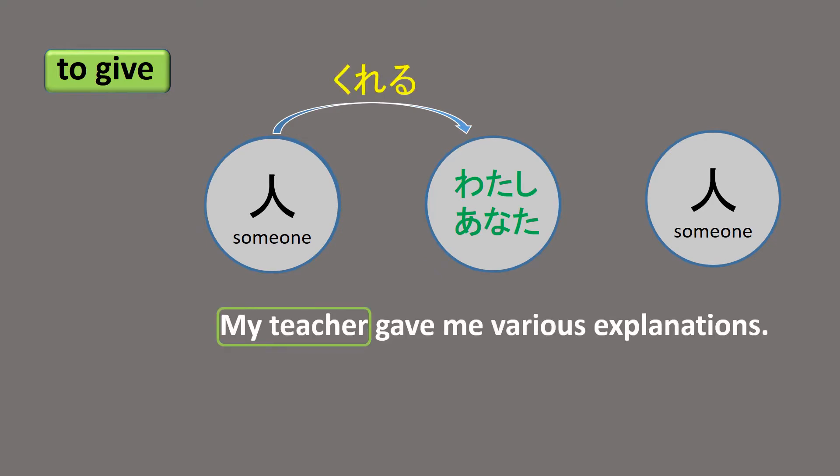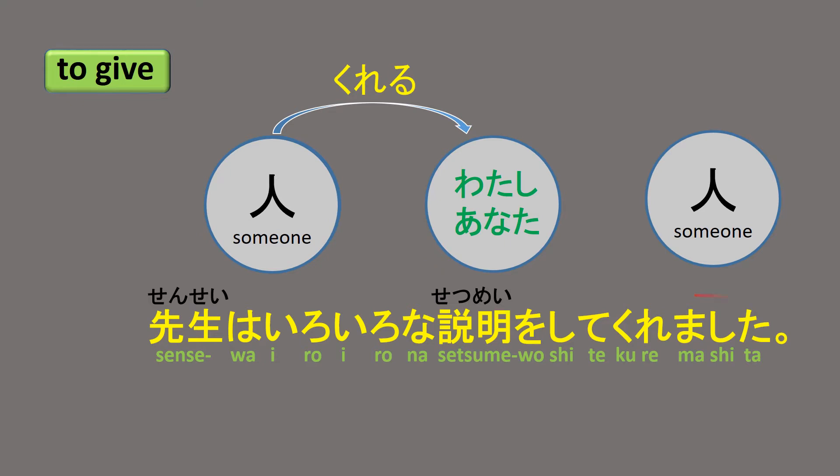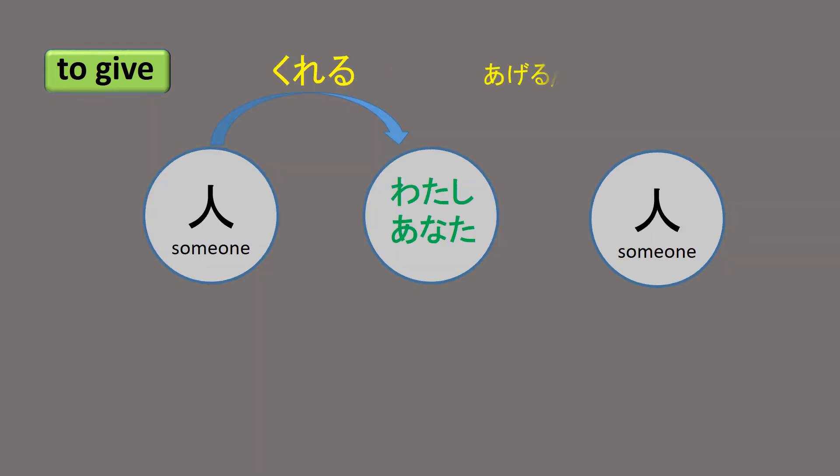For example: 'My teacher gave me various explanations.' 先生はいろいろな説明をしてくれました。 Ageru is used from a giver's point of view.